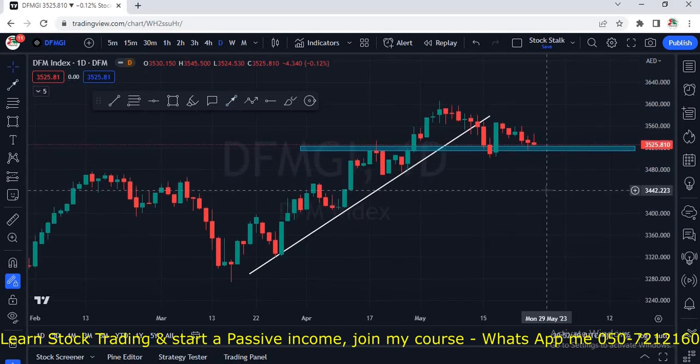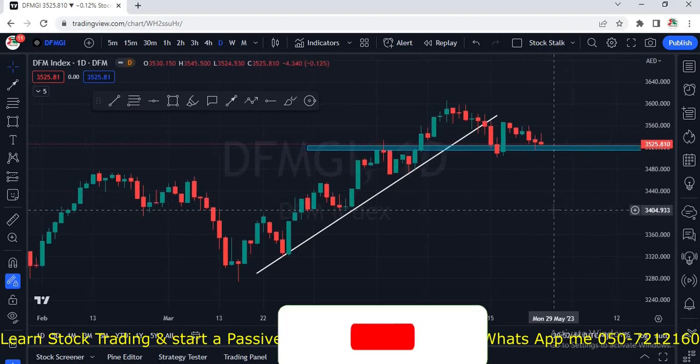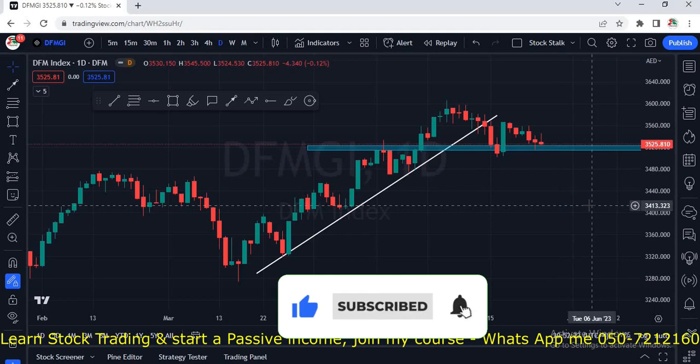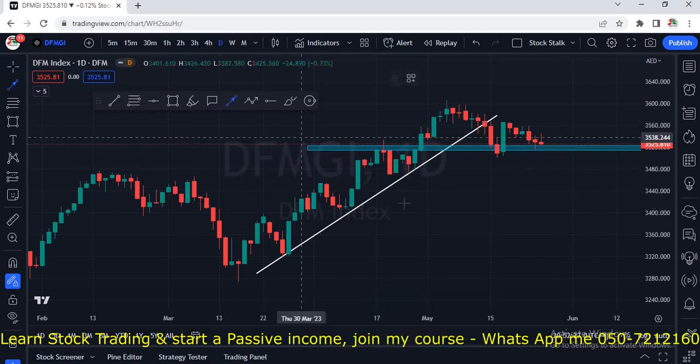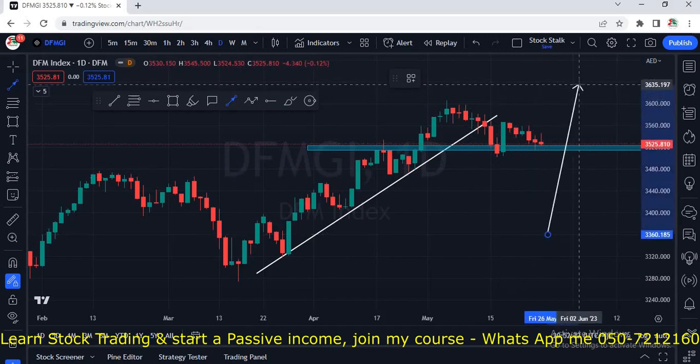Now let me give you a quick update on Dubai Financial Market and Abu Dhabi Securities Exchange — both are looking scary. I had updated about the ADX index before 2 or 3 days. I hope you have seen that video; it's very interesting and eye-opening. I will provide a link right at the top.